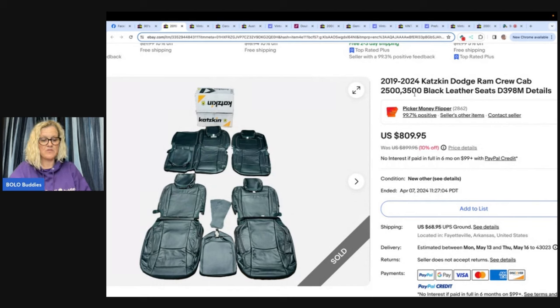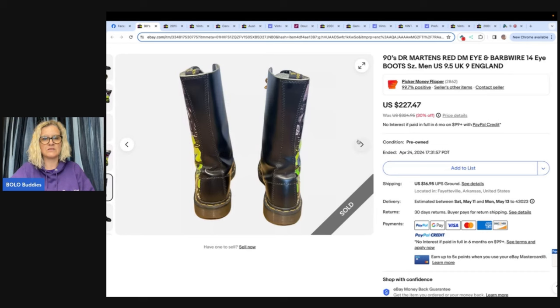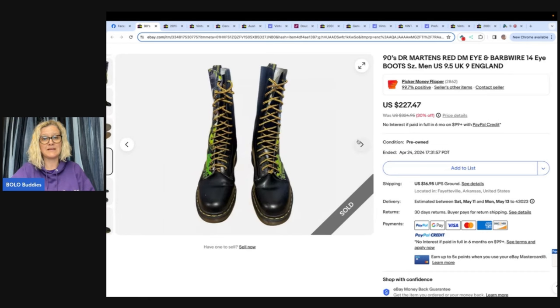They are big money bolo finders with entertaining YouTube content. She went to a car dealership moving sale and bought leather seat covers for $65. They sold for $809.95 plus shipping. Now that is a bolo! Doc Martens from the nineties — same person, Picker Money Flipper on eBay and YouTube. Husband picked up boots at a yard sale for $30 and they sold for $227.47 plus shipping. If you know it's a bolo, $30 is a good deal. They look to be in really nice condition.